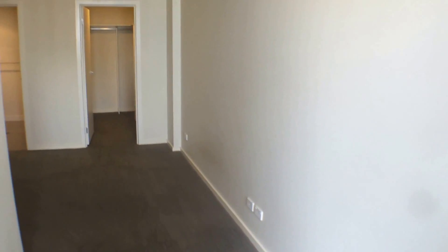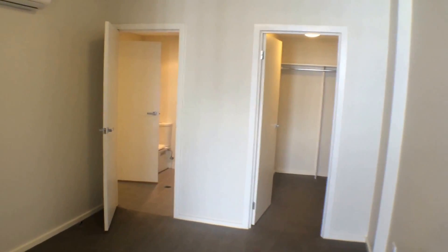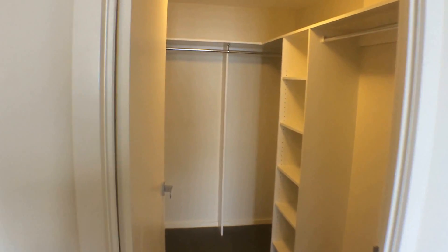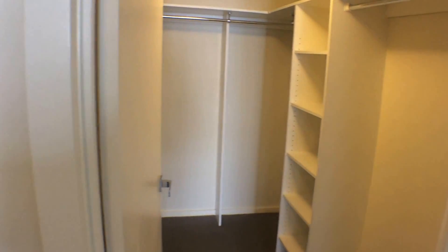Walking into the study area, through into the large bedroom. You've got your reverse cycle air conditioning in there as well, and this great walk-in wardrobe for those who have a lot of clothes and shoes.